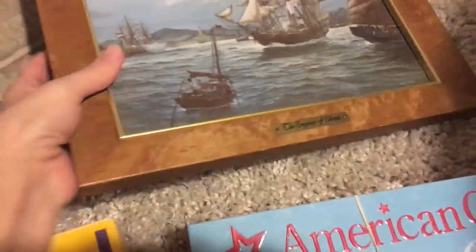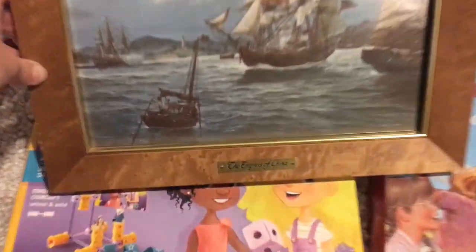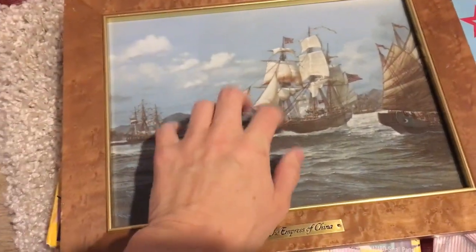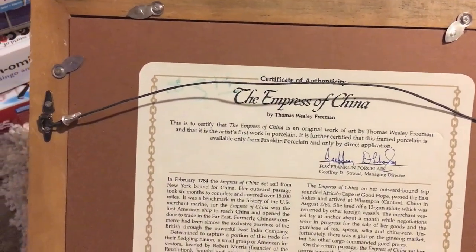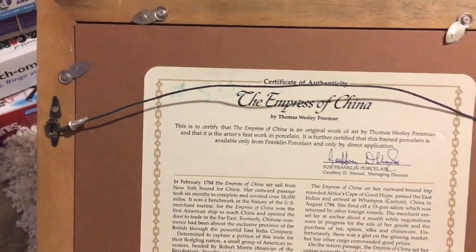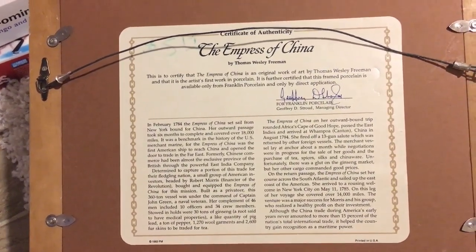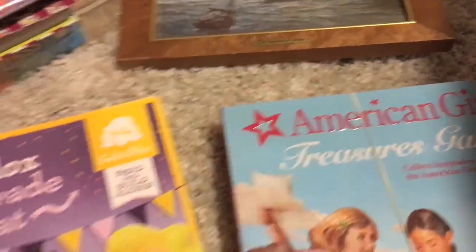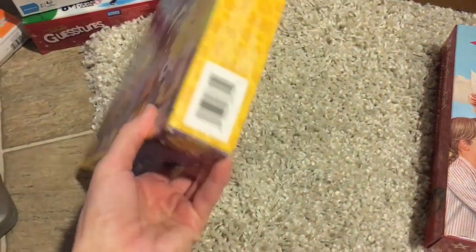This is pretty neat — it's very heavy. It's the Empress of China, feels like tile, and it was authenticated. Originally $5.19, and I hope I can take the price label off. I could probably sell it on eBay for around $60 or so — really heavy.